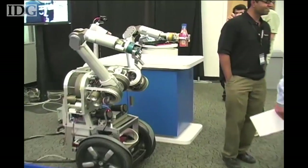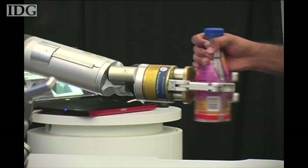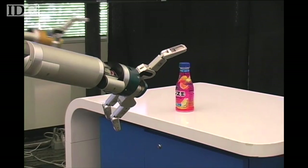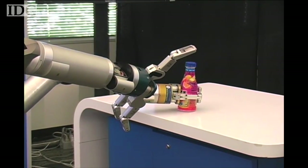You or I might not want a robot that takes 10 minutes to get us a beer, but there are people like paraplegics in a wheelchair whose entire life depends on not dropping the remote. A robot like this that can let them live independently for longer is extremely useful. Intel doesn't want to sell robots — it buys the parts and builds them so it can develop better software algorithms.